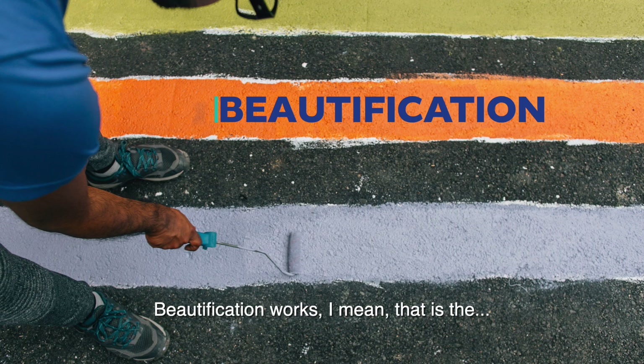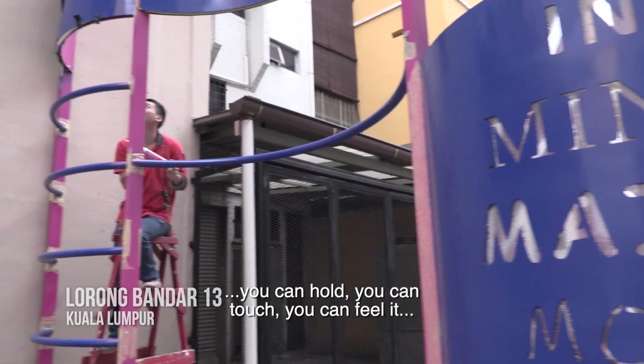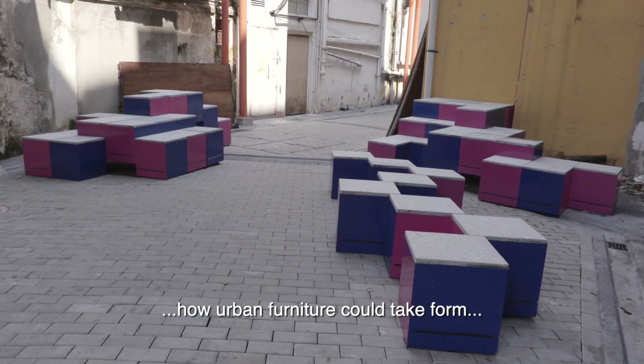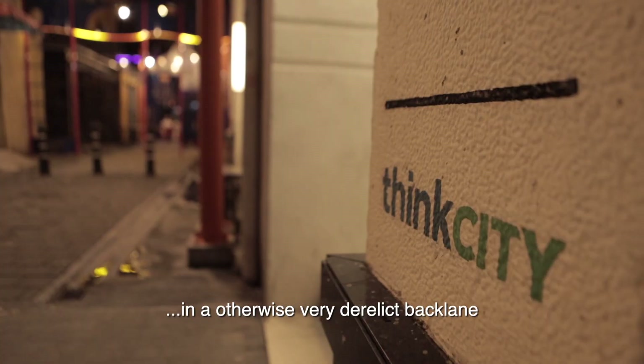Beautification works are the most straightforward and most tangible — you can hold it, touch it, feel it. This project was a series of installations called Urban Playground, and it's essentially our take on how urban furniture could take form in an otherwise very derelict back lane.